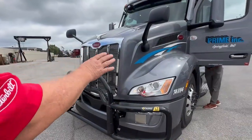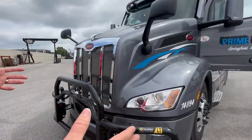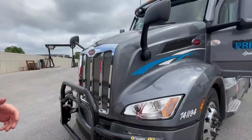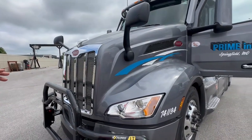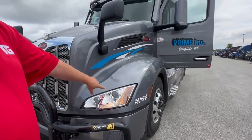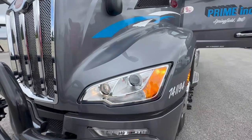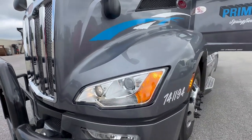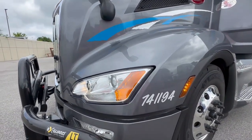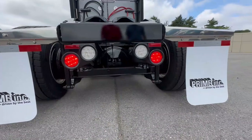One of the other features on these 2024s is the light check feature. This is handy for doing your pre-trips — you can hit the button on the inside, or if you got the keyless entry option, there's a button on that which will cycle your lights. It'll do one headlight then the other, the daytime running lamps, blinkers, and fog lights as you walk around the truck. With a trailer hooked up, it will actually cycle all the lights on the truck and trailer during your pre-trip so you can just walk around and check for any bulbs or lights out.